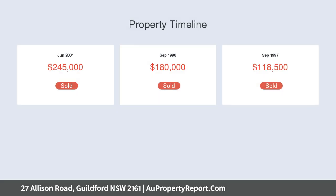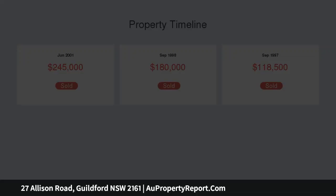Located within close proximity, only meters away, to all amenities including Guildford train station, bus stops, Guildford shops, sports grounds, Guildford RSL clubs, parks and schools.